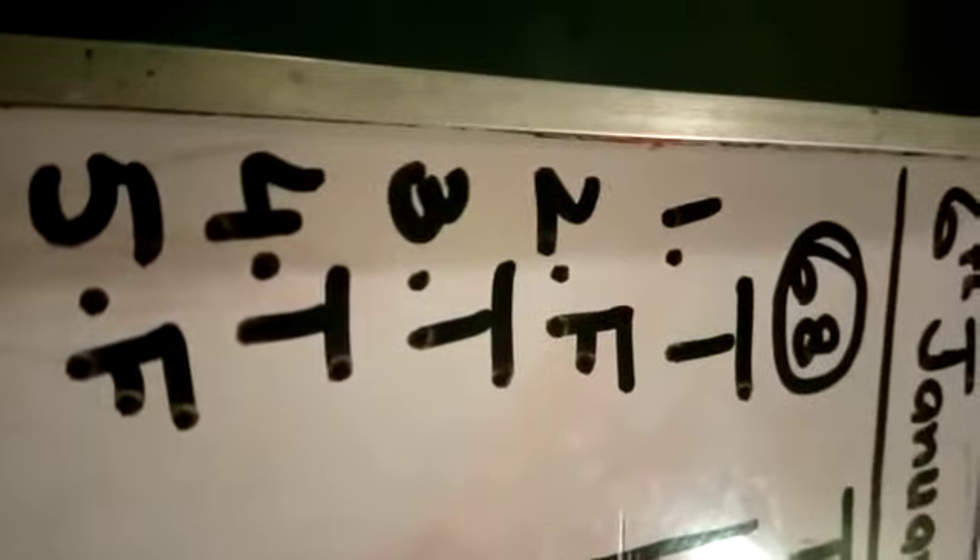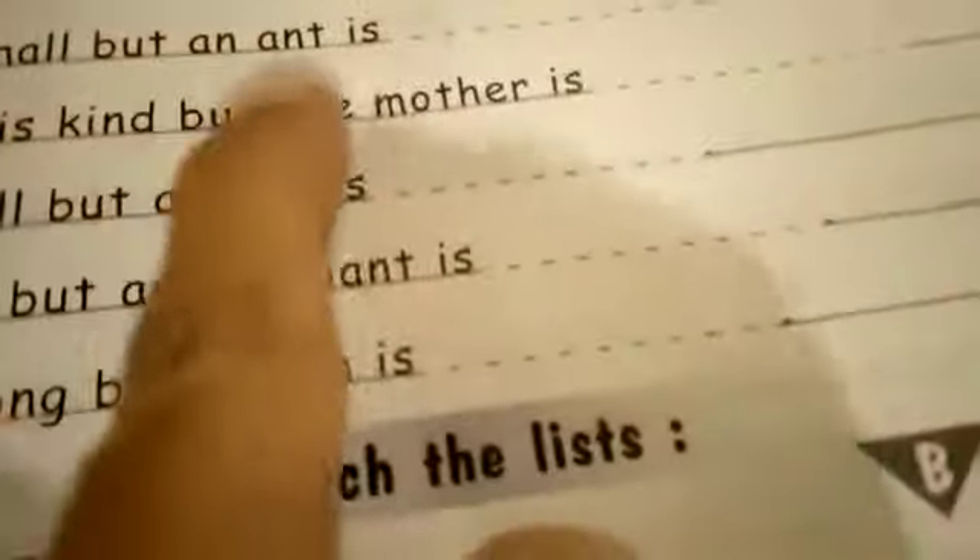Write today's date at the top — that is 6th January 2021. Just do this exercise on page number 68; the answers are here. Now move on to page number 69. Look at the exercise 'Complete the sentences' — here is what you have to do.